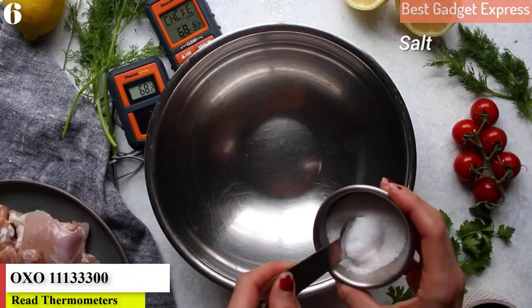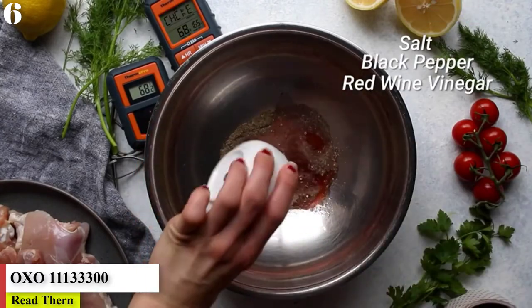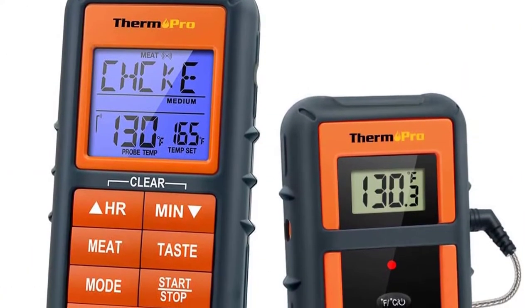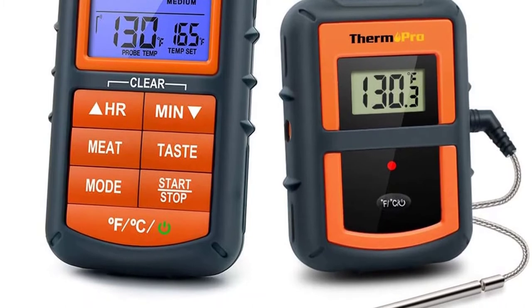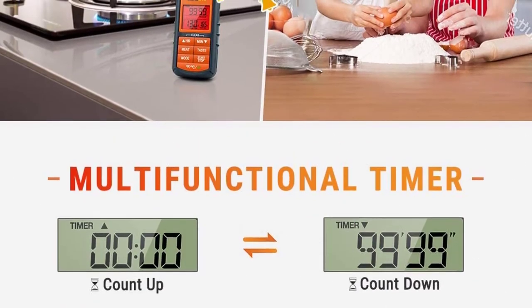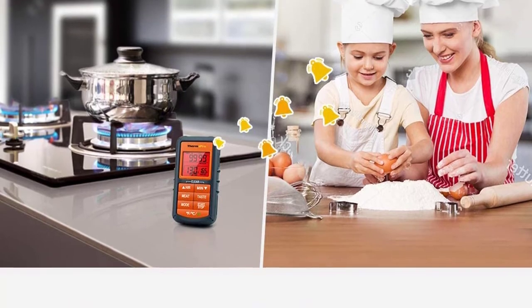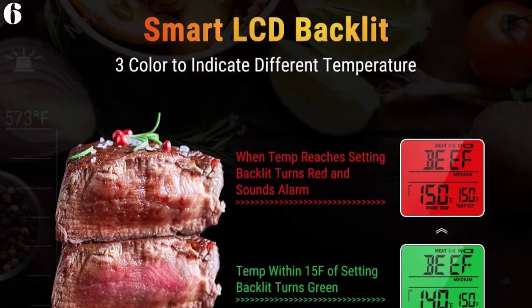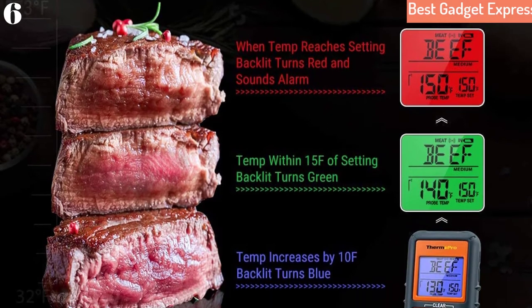Number 6 is Best Bluetooth: the ThermoPro TP07S Digital Wireless Meat Thermometer. It's annoying to stand over a hot oven or grill to read a thermometer, and with this wireless model you can check the temperature from across the room. It has a 300-foot range, keeping you well away from the heat. The transmitter and receiver are synced when they arrive, so there's no setup or pairing required — just put in the included batteries and it's ready to use.